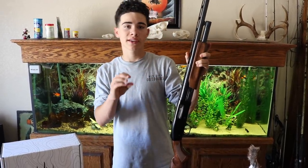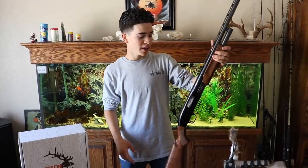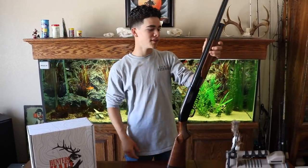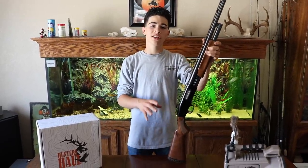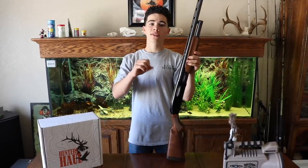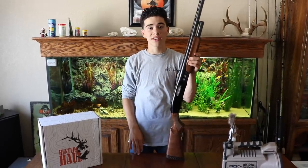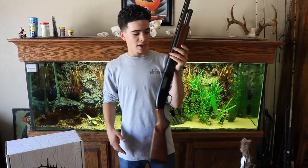Hornady also makes some coyote rounds that are lead covered in brass — they're BB shot too. Anything will work. This is a Mossberg 500, 12 gauge. It doesn't matter the brand of shotgun; you just want a good reliable one that you can put these coyotes down with. You want a nice tight pattern with your BBs because these coyotes are tough. If you don't hit them good they're going to just keep going and you're going to lose them.